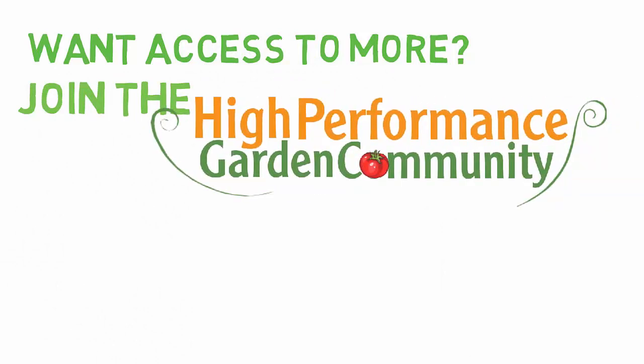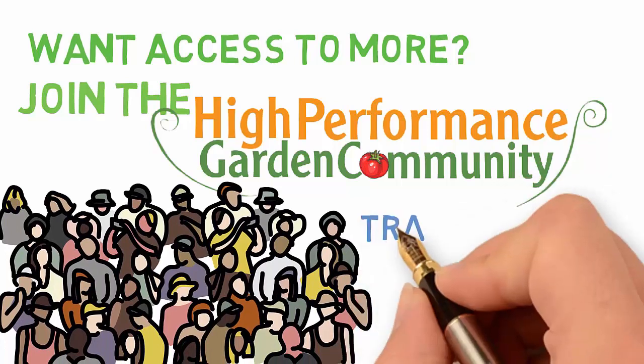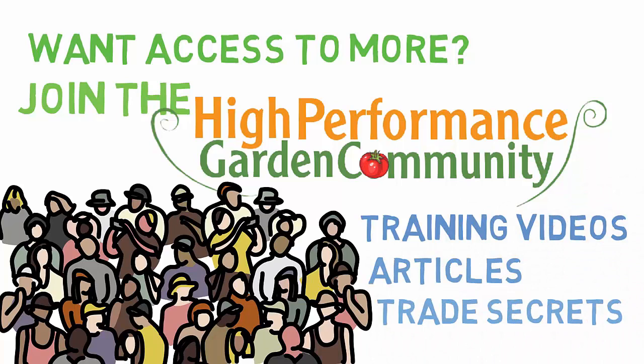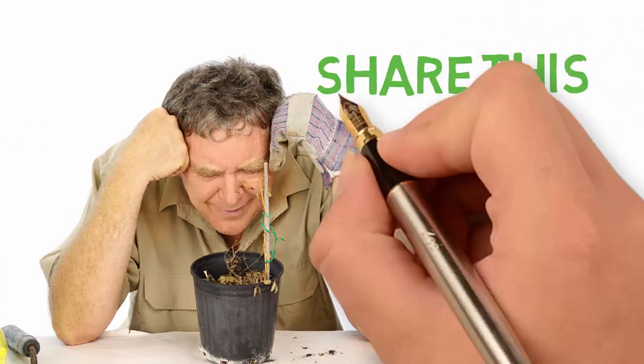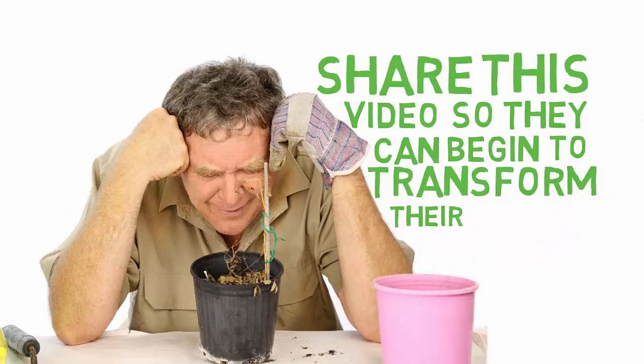Want access to more videos like this? Click the link in the description below to join the high-performance garden community for free. Community members receive weekly high-performance garden video trainings, articles, and trade secrets delivered directly to your inbox. Do you know anyone frustrated and struggling with their garden? Share this video so they can begin to transform their garden into a high-performance garden too — they'll thank you later.